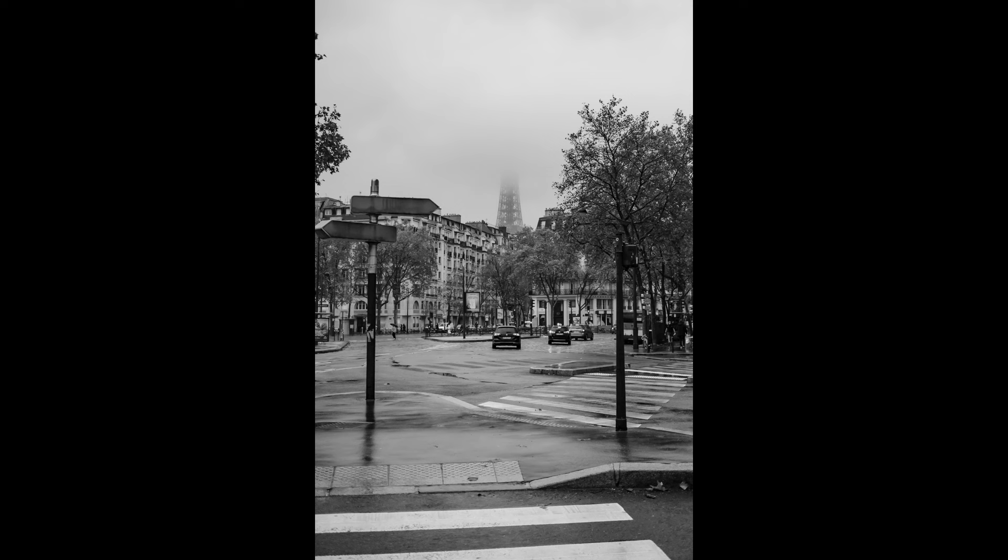The next morning was wet and even the Eiffel Tower struggled to make an appearance. I used the slicked wet cobbles to create reflections.